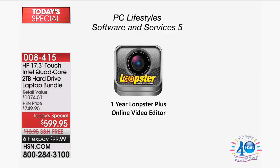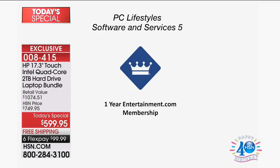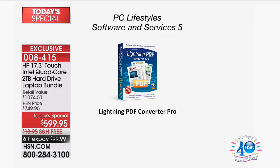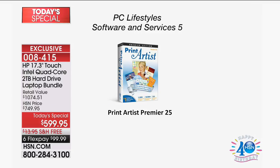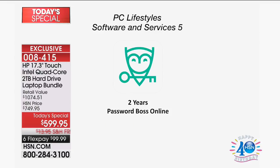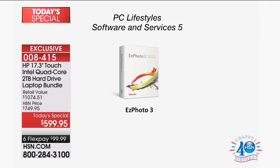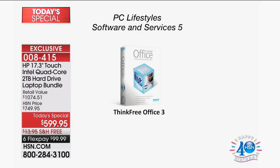Let me show you what we're including. We're including over $500 of additional software. You get Loopster, which is a video online editing program; a full year of Meal Easy; a full year of the Entertainment.com membership; Lightning PDF Converter Pro — do you know that burns and rips PDFs for you? Six months of Curious online courses — there's over 20,000 courses to choose from. We're including Password Boss to help you create better passwords that can't be broken and to help you remember them. And then Think Free Office, which is another great office program compatible with Microsoft Word, Excel, and PowerPoint.